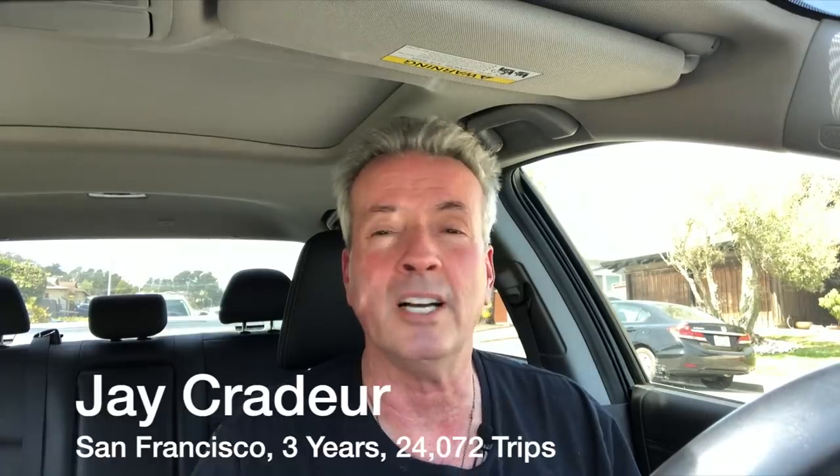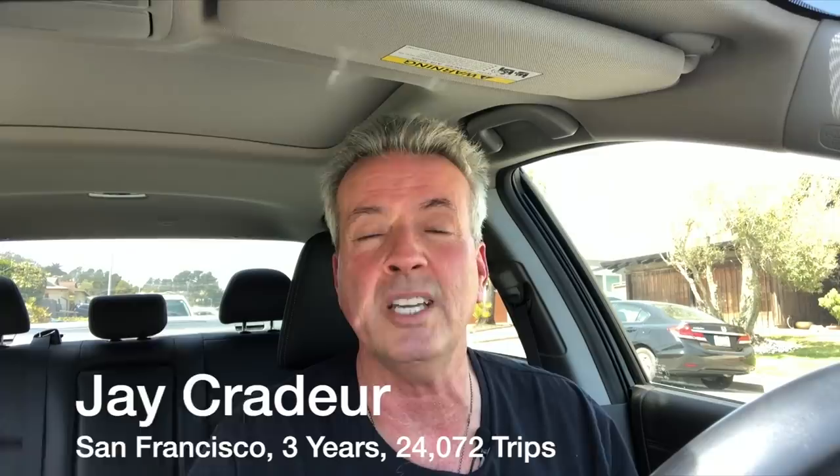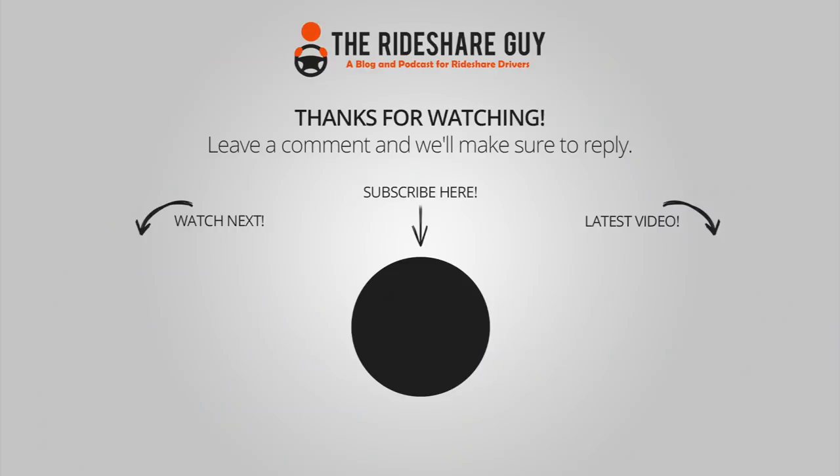Thanks a lot for watching. This is Jay Crater with the Rideshare Guy wishing you a fantastic day. If you haven't subscribed to this YouTube channel yet, please do — sign up to get all the latest news and get notified when there's a live YouTube Q&A session with Harry the Rideshare Guy. Give us a like, leave a comment — we'd love to hear from you. Go out and have a great day. Bye bye, be safe.